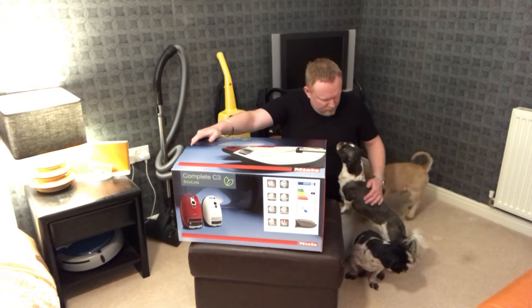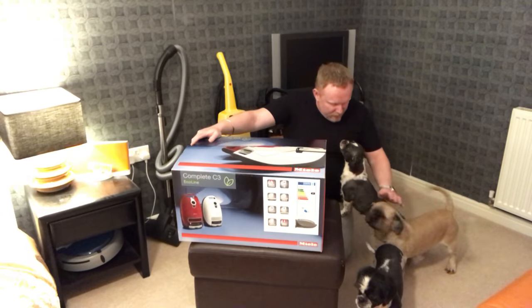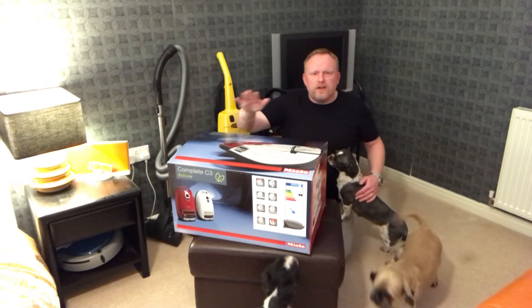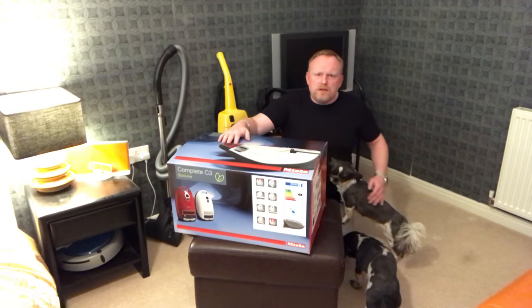This is the complete C3 Eco Line. As soon as this comes on, you're going to be running away, all three of you. You're going to be downstairs with Daddy. So yes, anyway, I got this as a Christmas present - I don't know what we should call him.